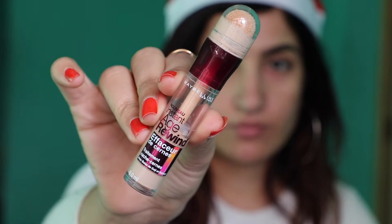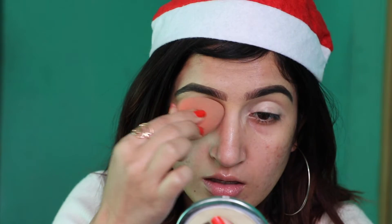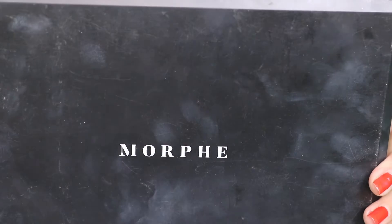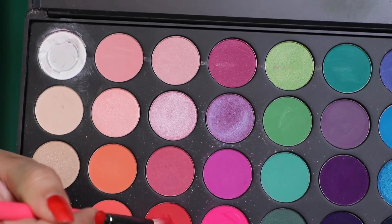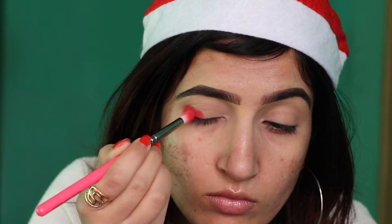I have already moisturized my face and did my eyebrows. I'm taking this Maybelline Age Divine Concealer for my eye area and blending out. For the eyeshadow I picked this Morphe 35B. First I'm going to take this red color and I'm gonna bake this all over my eyelid.